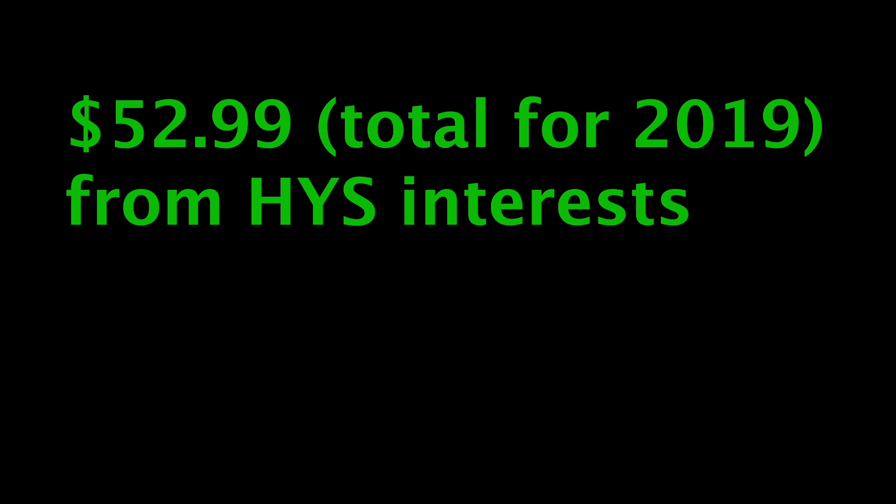That cashflow goes into a separate savings account. I use Ally Bank, and you can have multiple savings accounts there — one specifically for maintenance and capex, and a separate one for cashflow that I could use toward down payments or closing costs. Since it's Ally Bank, they offer high-yield savings accounts. All the money has been sitting in there since 2019, and interest from the high-yield savings account has been a little over $52.99, which is free and clear.